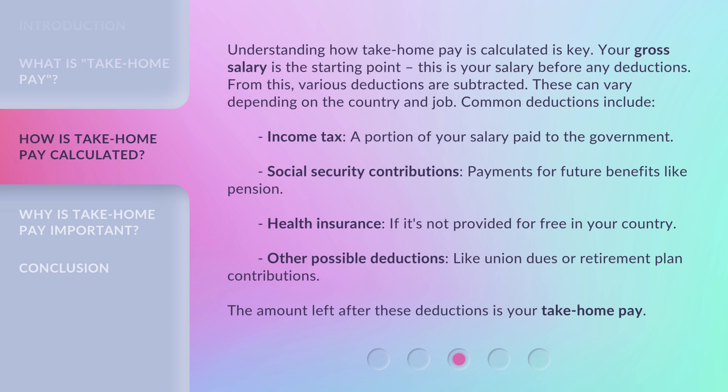Understanding how take-home pay is calculated is key. Your gross salary is the starting point — this is your salary before any deductions. From this, various deductions are subtracted, which can vary depending on the country and job. Common deductions include income tax, a portion of your salary paid to the government; social security contributions, payments for future benefits like pension; health insurance, if it's not provided for free in your country; and other possible deductions like union dues or retirement plan contributions. The amount left after these deductions is your take-home pay.